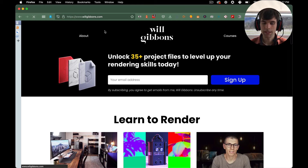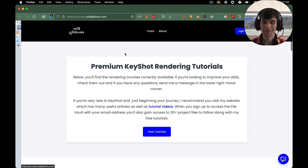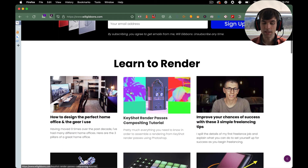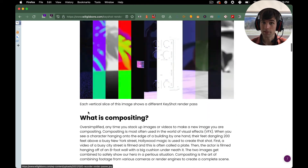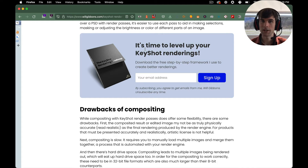He's got a very simple navigation: the homepage, the About page, and then his courses, which goes to Podia at courses.willgibbons.com. These articles are definitely in-depth — we've got YouTube videos in most of these posts, lots of images, and multiple opt-ins throughout the website. This is the really nice thing about Carbonate specifically, but WordPress has good functionality for this as well: you can have different opt-ins depending on the category of the blog post.